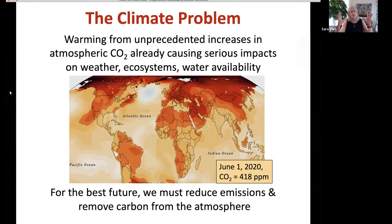I want to put the webinar in context. We have four pretty serious environmental problems right now, and I want to help you understand how suburban landscaping can help us address each of them. The first is the climate problem. The warming we've experienced from unprecedented increases in atmospheric CO2 from burning fossil fuels is already causing serious impacts on weather, ecosystems, and water. For a livable future, we need to reduce CO2 emissions and remove carbon from the atmosphere.